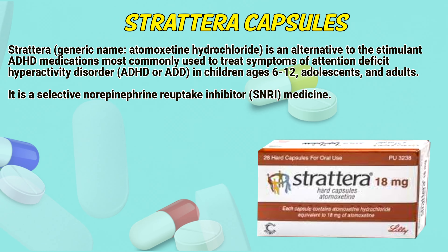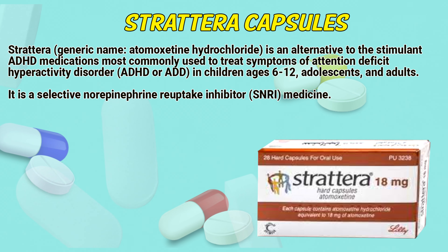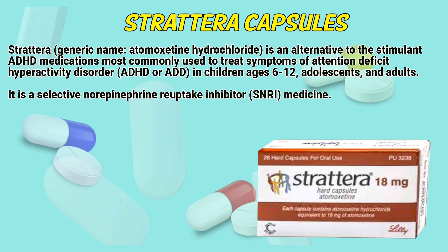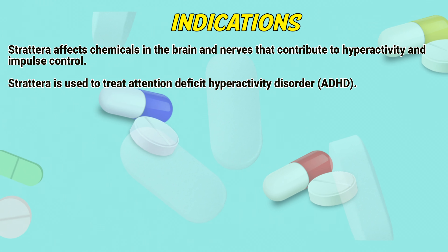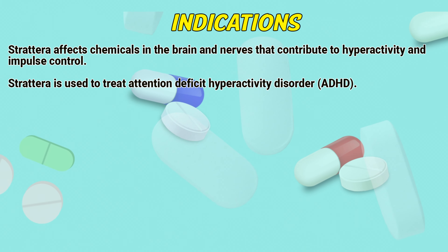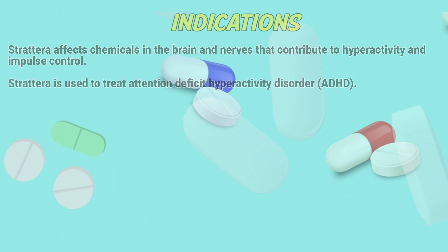Strattera is an alternative to stimulant ADHD medications, most commonly used to treat symptoms of attention deficit hyperactivity disorder in children aged 6 to 12, adolescents, and adults. It is a selective norepinephrine reuptake inhibitor medicine. Strattera affects chemicals in the brain and nerves that contribute to hyperactivity and impulse control, and is used to treat attention deficit hyperactivity disorder.